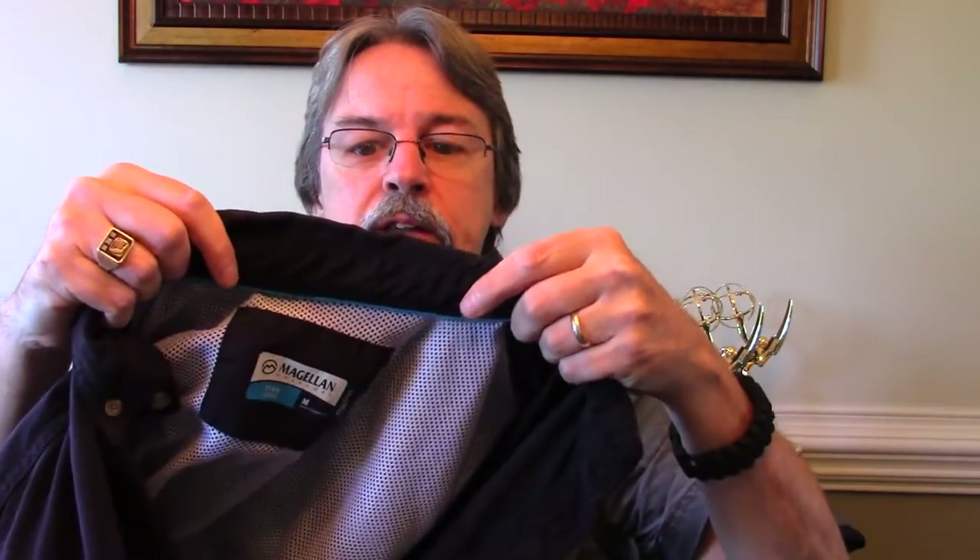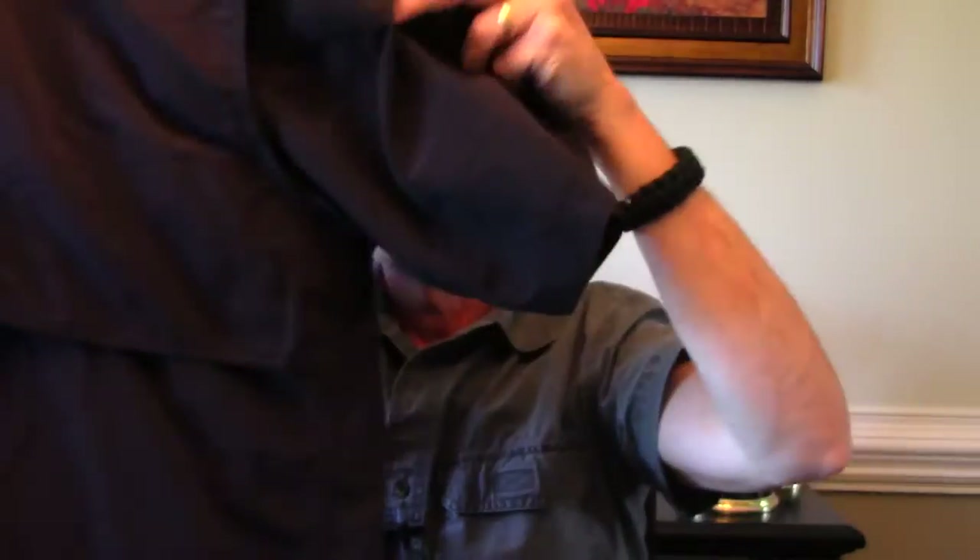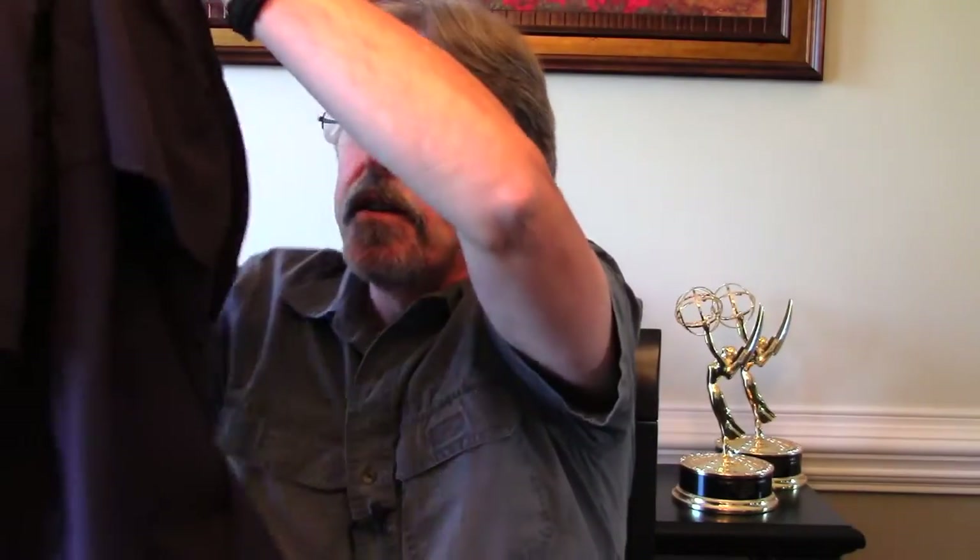Magellan is the brand on this. These are fishing shirts which have the flap in the back and all the fancy venting. This is made out of nylon and it's a great shirt — it cost about 20 bucks. This is not what the video is about. I was looking up Magellan online and apparently it's an Academy Sports store brand because that's the only place you can find them.